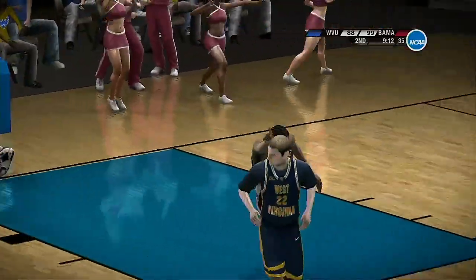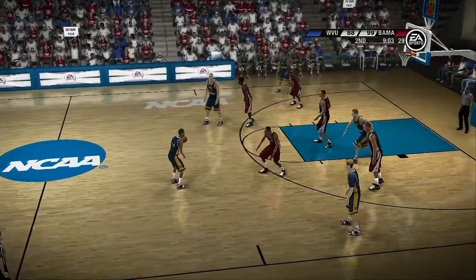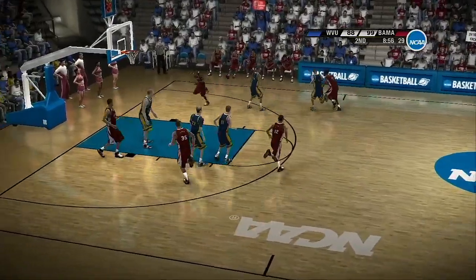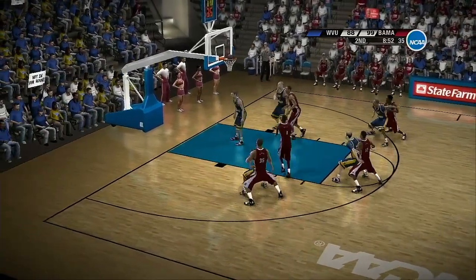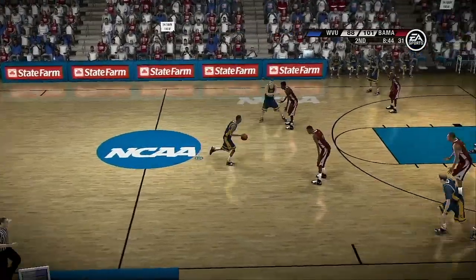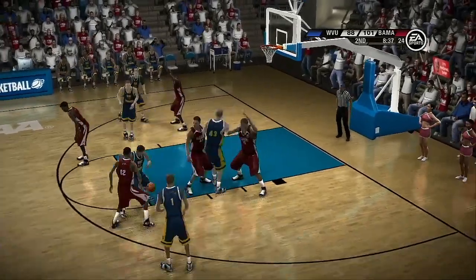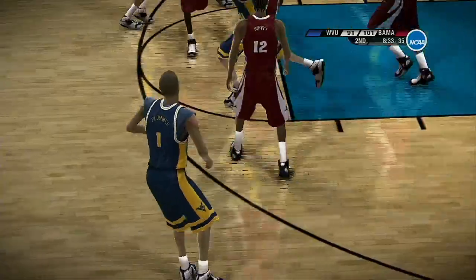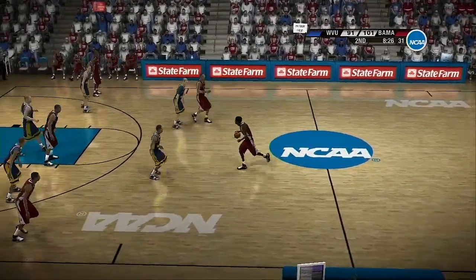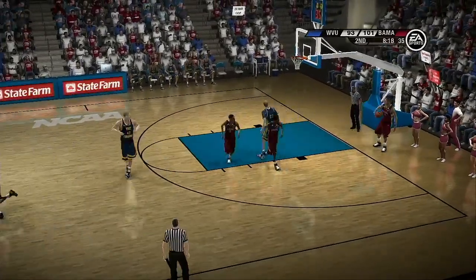Tries for two — perfectly executed. The Crimson Tide lead by 11. Picks off the lazy pass. For two — sweet-looking shot. He is super, he really is. There they come with a double team to stop it. He puts up the three ball — gets it to fall. Steals the pass, pushes it up the length of the floor for the bucket — he drains it.